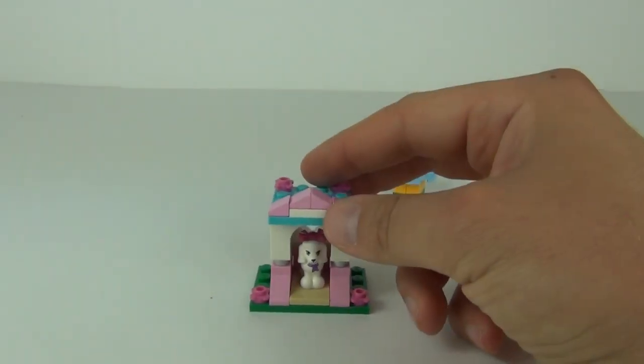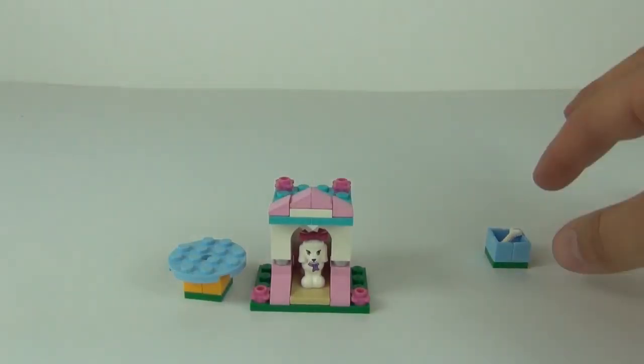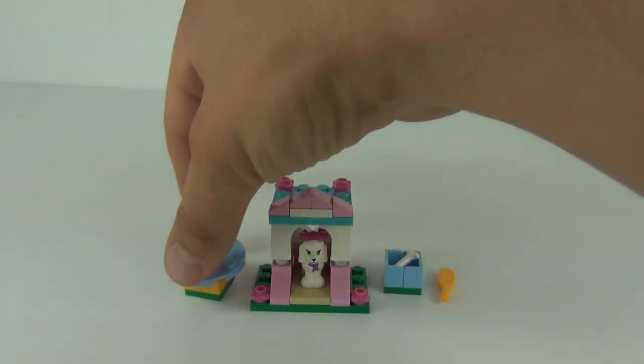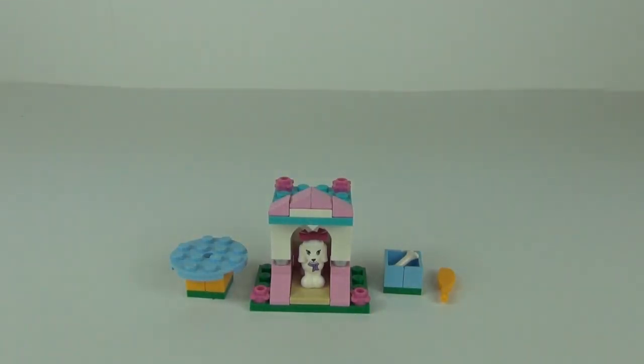So there it is guys — that is pretty much it. There aren't many pieces to it and it is of course targeted at the girls' market. I will give this a 7 out of 10, as I do like the build itself. The kennel is quite nice and it does have quite a few pink bricks which come in handy as they aren't that common.